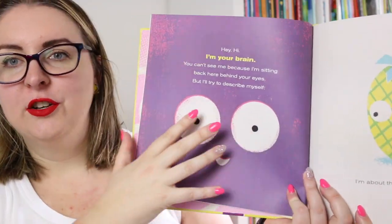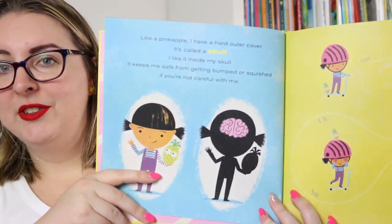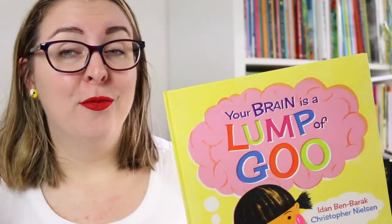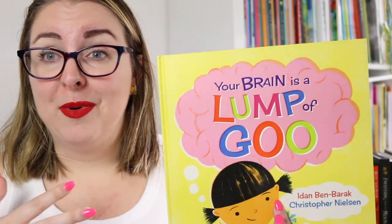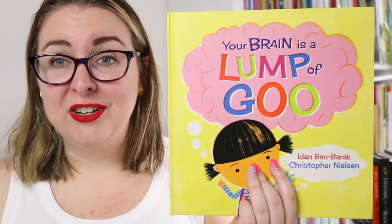Iden Ben-Barrick uses his very recognizable humor to explain some of the features of the brain for younger readers. The brain starts off by introducing itself and then comparing what the brain actually is to kids who can't actually see it. He uses comparisons and analogies to describe what the brain is, how it works, and how we still don't really know why the brain does some of the things that it does — it's still a bit of a mystery — but it was just a really fun read.